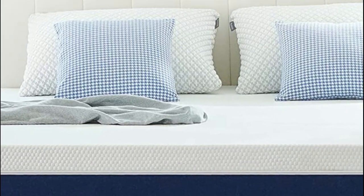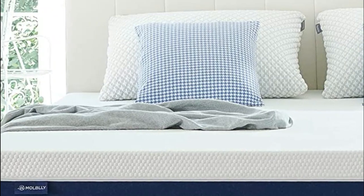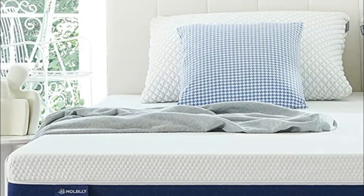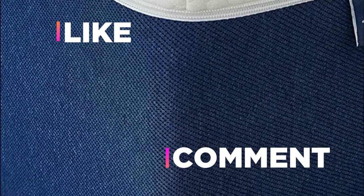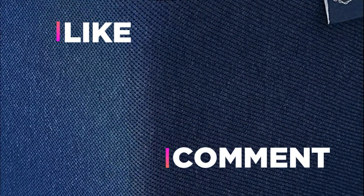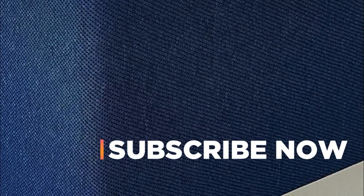With the Molblly 8-inch Gel Memory Foam Mattress, you can rest assured of enjoying a comfortable and restful night's sleep every night. Hope you found this video helpful in finding the best queen mattress. If you found this helpful, please give a like, comment your opinion and tell us which one is perfect for you, and subscribe to our channel to get the latest updates on different product reviews.